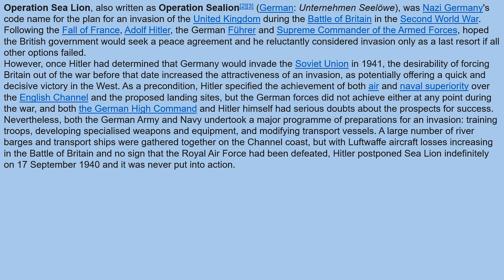Operation Sea Lion was Nazi Germany's code name for the plan for the invasion of the United Kingdom during the Battle of Britain. Following the fall of France, Hitler and his Supreme Command, the OKW, hoped the British government would seek a peace agreement and he reluctantly considered invasion only as a last resort if all other options failed. However, once Hitler had determined that Germany would invade the Soviet Union in 1941, the desirability of forcing Britain out of the war before that date increased the attractiveness of an invasion as potentially offering a quick, decisive victory in the West.